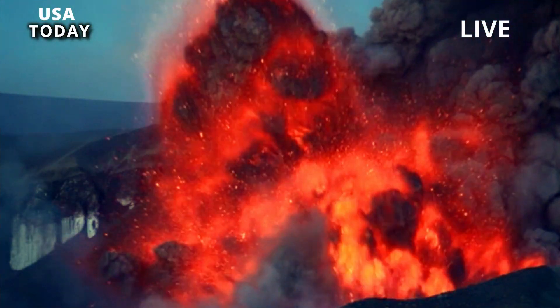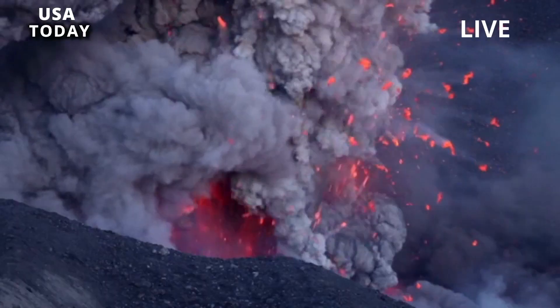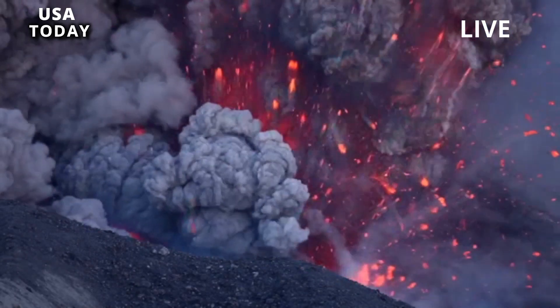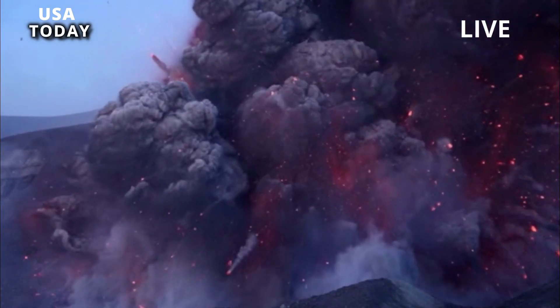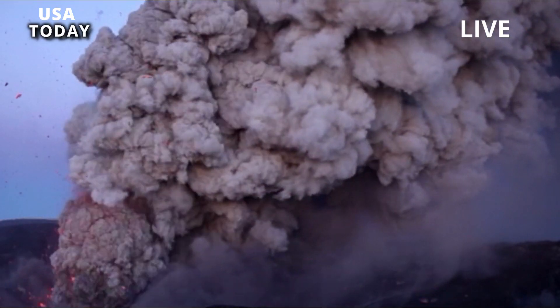Previous research suggests that the Lava Creek super-eruption did not occur suddenly. Deposits in the Sour Creek Dome area east of the National Park indicate that the giant explosion was preceded by at least one eruption. Ignimbrite — a volcanic rock formed through the deposition of a mixture of hot materials ejected during an eruption — found at the site had completely cooled before the main Lava Creek eruption occurred.